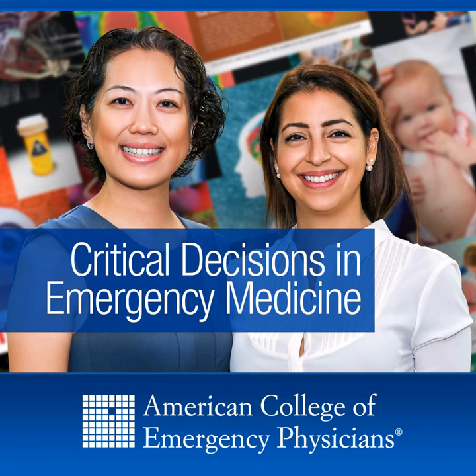Thank you, Wendy, for going through this issue. We hope you've enjoyed listening as much as we've enjoyed recording. We hope that Critical Decisions and our podcast are always informative, often enlightening, and never boring. Reach out to us on Twitter — at Dania Koja and at EM underscore NCC. Until next month, bye-bye.